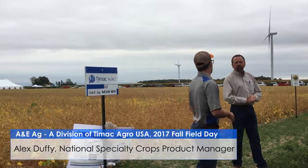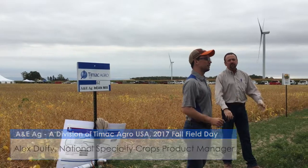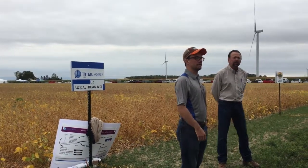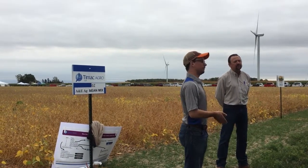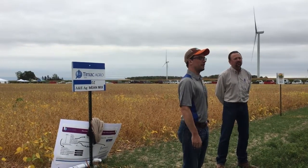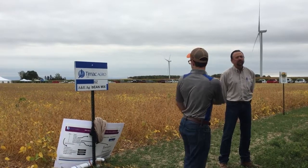We paired it with our flagship product GZ, which is a root biostimulant. It contains two hormones isolated from seaweed plants off the coast of France, and it basically promotes root development and root health. That, coupled with the right fertilization and the right program, really helped to develop the plot here.